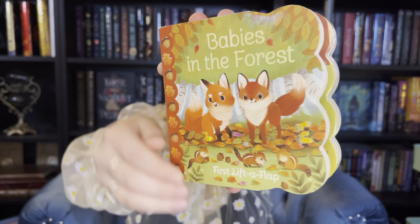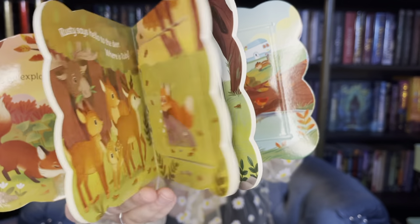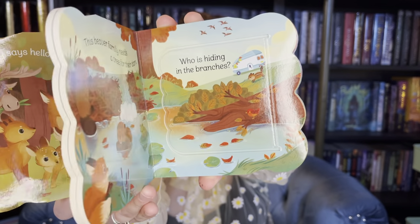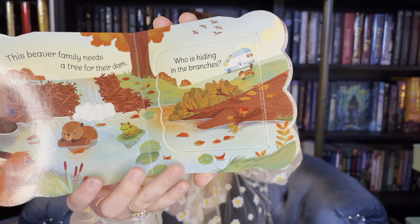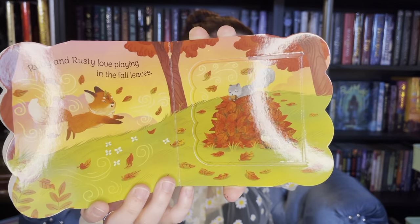The first is Babies in the Forest, and this is a board book. It is Baby's first Lift the Flaps book, and it follows two foxes, Rusty and Ruby, as they explore the forest together. Babies in the Forest.